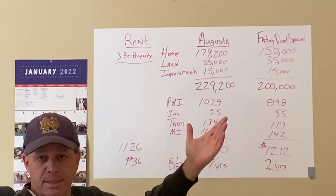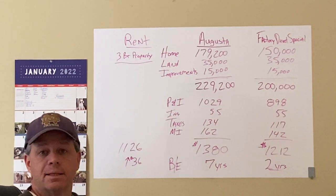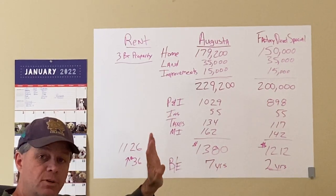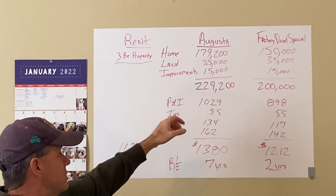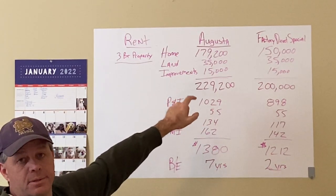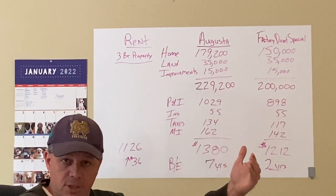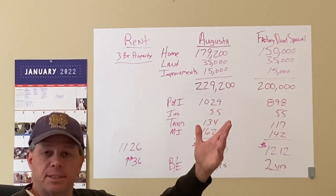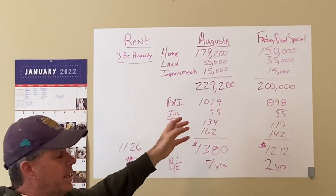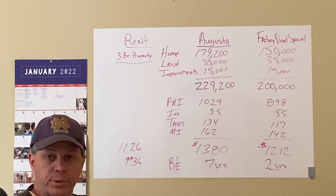I picked a random but representative price of $35,000 for land, and $15,000 for improvements — things like a well and septic, or connections to city water and sewer tap fees, and putting in a driveway. With those numbers, the Augusta base model comes to $229,200 total, and the Factory Direct Special comes to $200,000. These are today's prices, reflecting the current environment where lumber and construction costs have risen significantly.